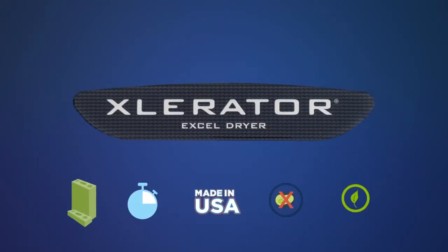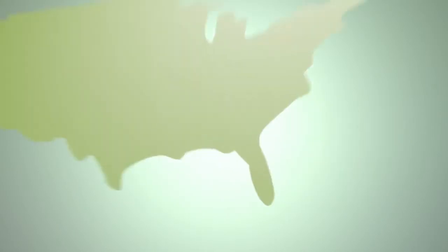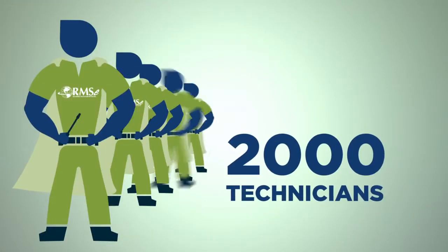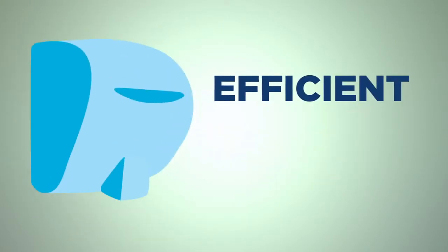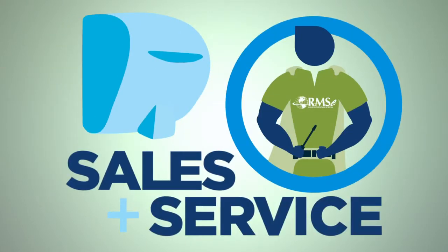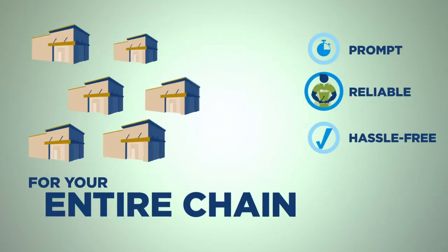But this isn't all you get when you order an Accelerator hand dryer. You get the benefit of an installation by our partner, RMSE — the nationwide leader in industrial fixture installation. RMSE employs 2,000 technicians in all 50 states. Licensed, bonded, insured technicians who will install energy efficient high speed hygienic Accelerator hand dryers in the fastest, safest, most cost effective way possible, at each and every of your locations.